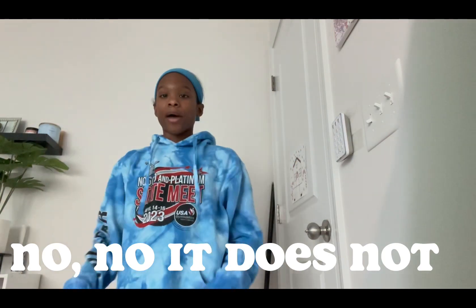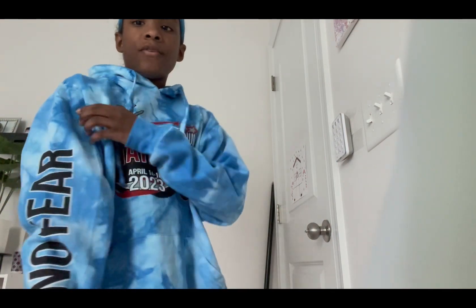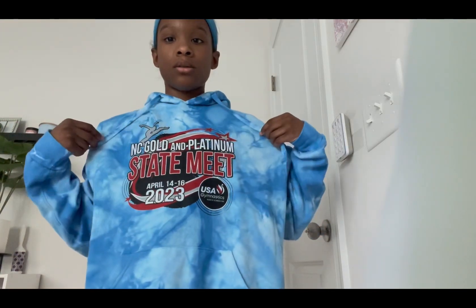Okay, I'm all done with that. It's oversized — wait, does the hood match the color of my thing? Kind of. Anyway, it's oversized. We've got 'No Fear' right here, and we've got that.